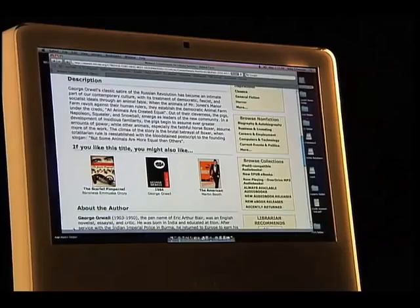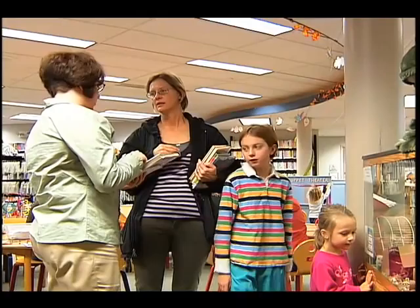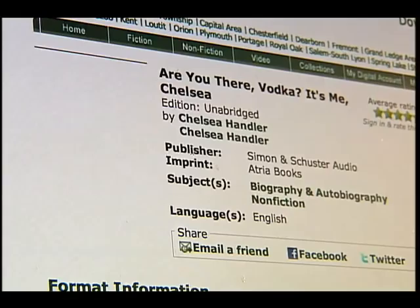A helpful feature found below a book's description is called 'If You Like This Title, You Might Also Like' — similar to asking a librarian for recommendations. The website also provides recently returned titles that users might be drawn to since they're now available. It's a virtual environment rather than library staff providing suggestions in person, but it's a nice addition.